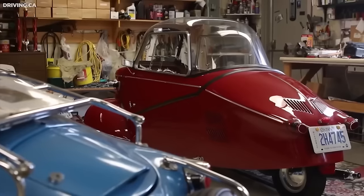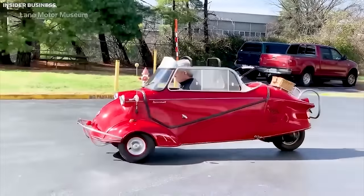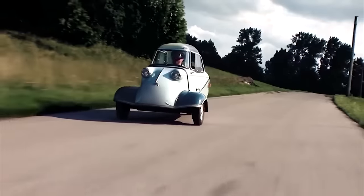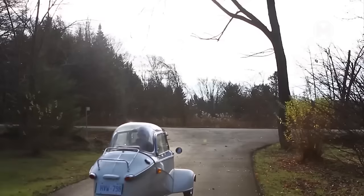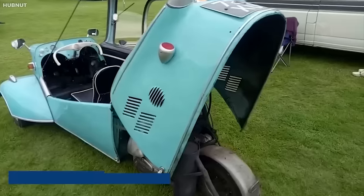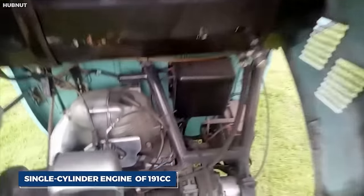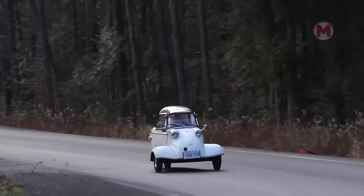The Messerschmitt KR200 can safely be called a legendary microcar — a real symbol of mobility in post-war Europe. Its compact size and unique three-wheel design make it an ideal choice for narrow city streets. Equipped with a low-power engine of only 191 cubic centimeters, this car surprised with its economy and excellent maneuverability.